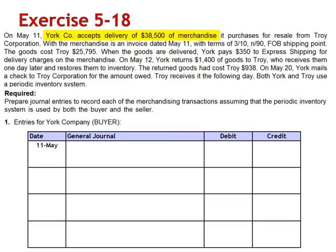On May 11th, the date of the purchase, debit Purchases $38,500 and credit Accounts Payable. The goods were shipped FOB shipping point, so they became the property of York as soon as they were shipped. The cost of incoming freight is absorbed by the buyer. The journal entry is a debit to Transportation In $350 and a credit to Cash.